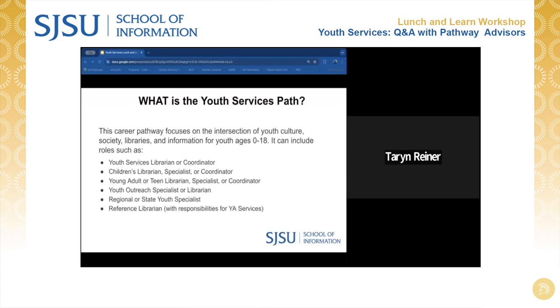So what does a Youth Services Librarian do? The Youth Services Career Pathway is designed to prepare students for positions as children and/or young adult librarians or coordinators and public library youth specialists on a regional or state level, or as information professionals in organizations principally serving youth, including librarians embedded in community agencies serving foster youth and juvenile detention centers.